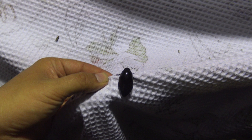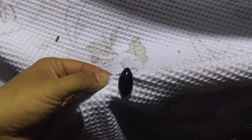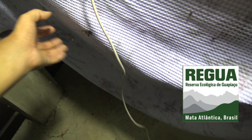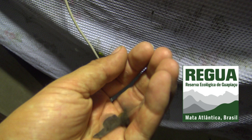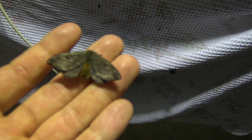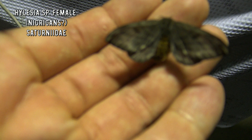We do have the first stuff coming in — nothing too big yet, but small things can be interesting. One of the things I noticed is an aquatic beetle. That's interesting. We have the first Saturnidae moth here — it's a Hilesia male. Probably Hilesia nigricans. Wait — I think this is actually a female. I think we got a female! I'm happy because female Saturnidae are hard to come by. I've had hundreds of Hilesia males so far but no females. That's a good start.